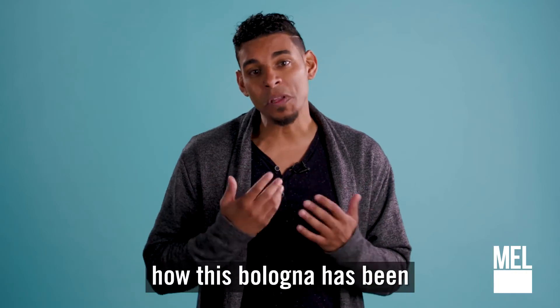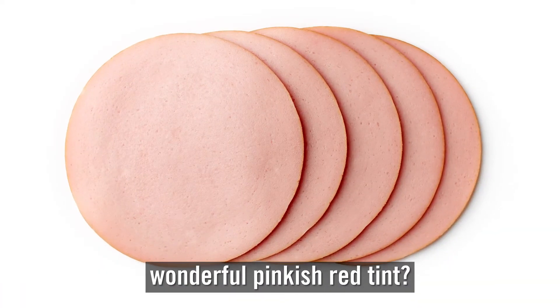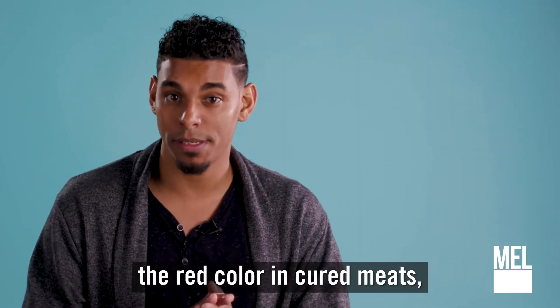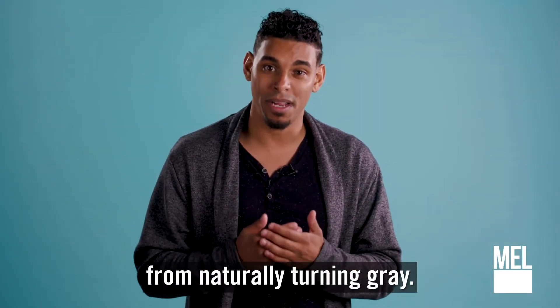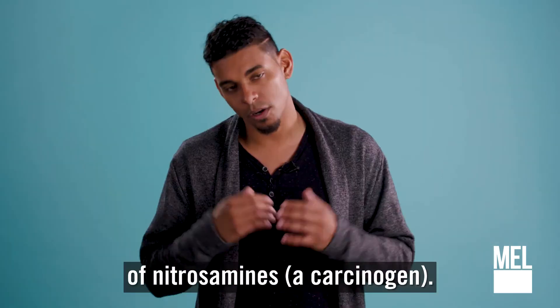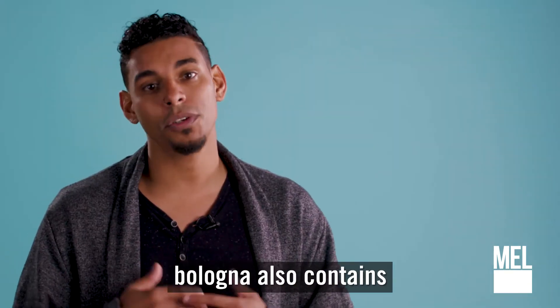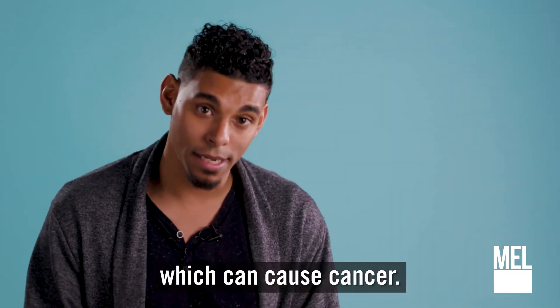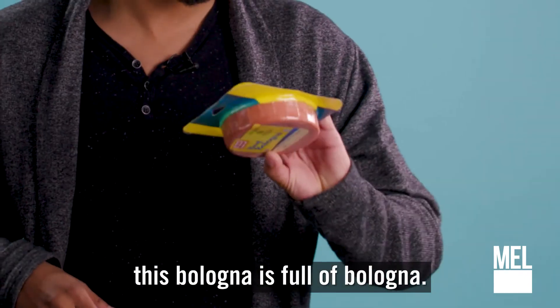Sodium nitrate. You ever wonder how this bologna has been able to maintain this wonderful pinkish-red tint? It's because of all this sodium nitrate, which stabilizes the red color in cured meats and prevents the meat from naturally turning gray. Adding nitrate to food can lead to the formation of small amounts of nitrosamine, a carcinogen. Not to mention, bologna also contains sodium phosphates, which can wreck your kidneys, and sodium nitrates, which can cause cancer. All in all, this bologna is full of bologna.